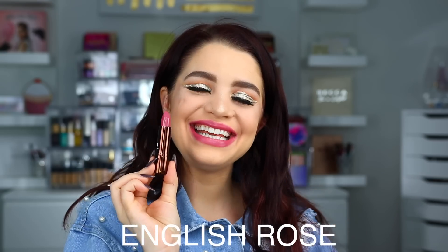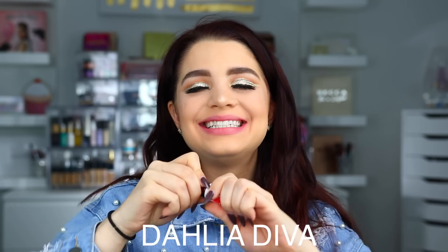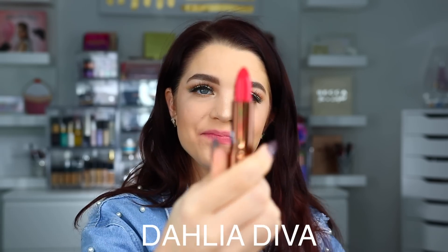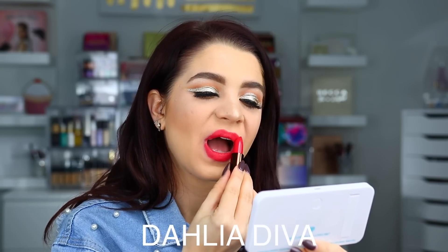Here is the shade English Rose on the lips. And then we have Dahlia Diva. Here is Dahlia Diva on the lips.